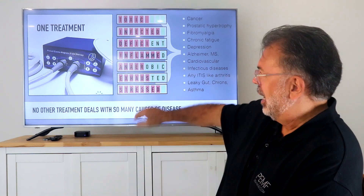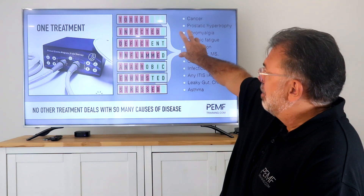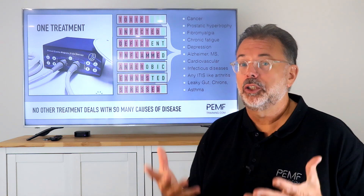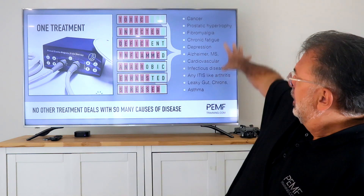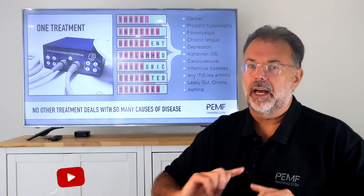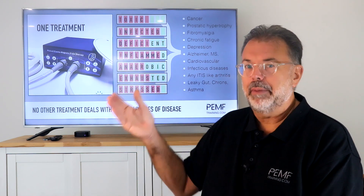It always depends on where you start. We talk about comorbidities — toxins, infections, deficiencies, high inflammation (a secondary factor), anaerobic states (too little oxygen, also secondary), exhaustion and stress. The main three problems are toxins, infections, and deficiencies. As soon as we deal with those, everything else slowly goes away. That's why treating root causes is far better than treating a myriad of different names and pathologies.